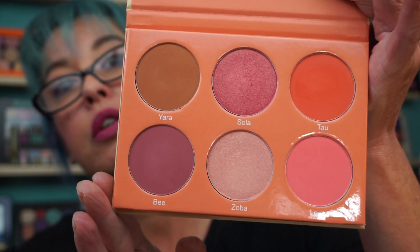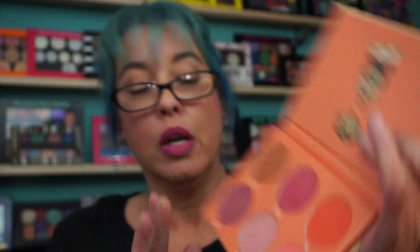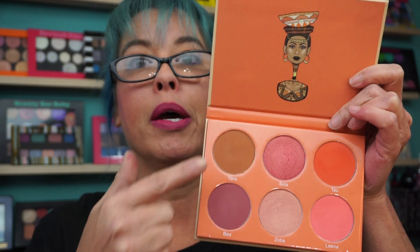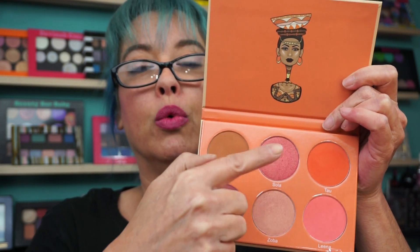I picked up the Saharan Blush Volume 2 — this one here. The other palette's shades were way too dark for me; there's just no way I'd ever be able to use them. The four on the end are matte, and these two are shimmer. This can actually be used as a highlight. They're very smooth — Juvia's Place makes very nice products.